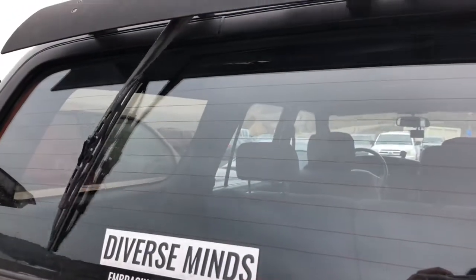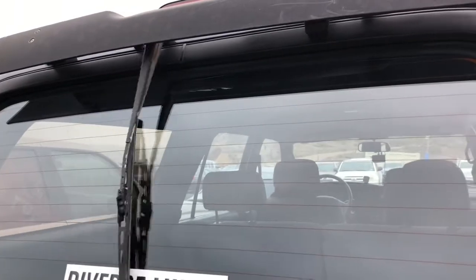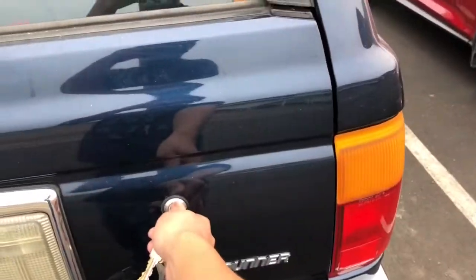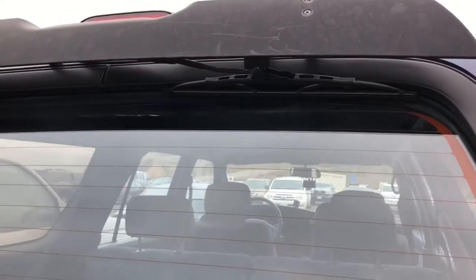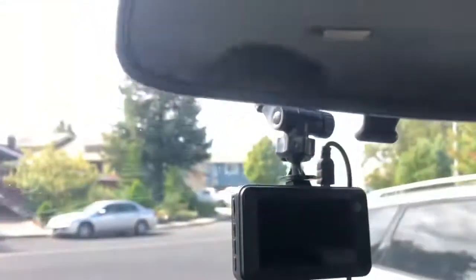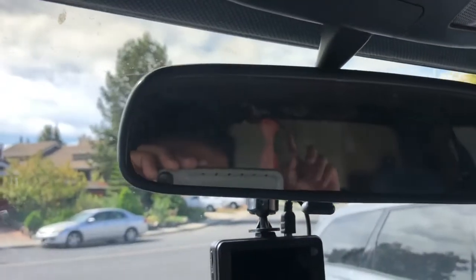I don't think this is supposed to happen. I'm trying to roll down my window. I'm going to be doing some work on my '95 4Runner and my dash cam decides to go off. It's not going to be a major repair — it doesn't have to do with the engine. It actually has to do with my rear wiper.